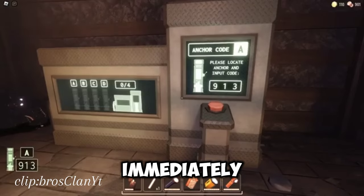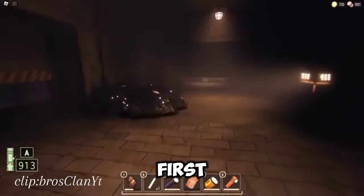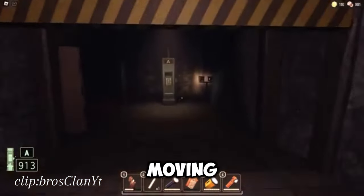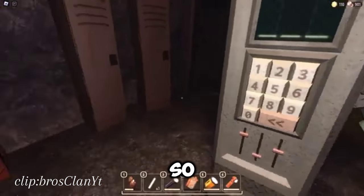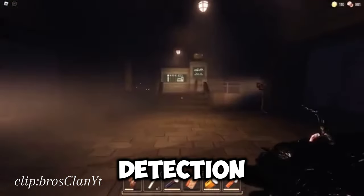Freeze immediately. Once you hear Grumble, your first reaction should be to stop moving. Grumble is very sensitive to movement and sound, so standing still can save you from detection.